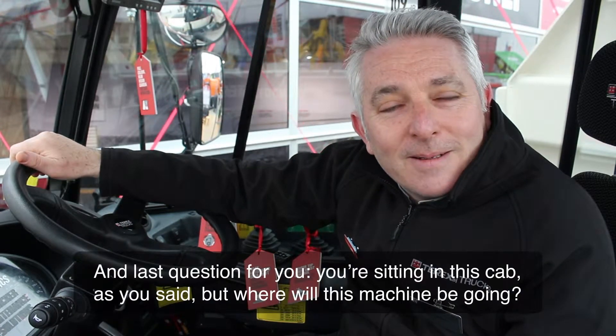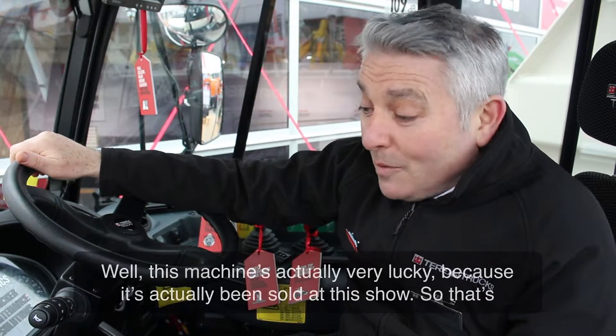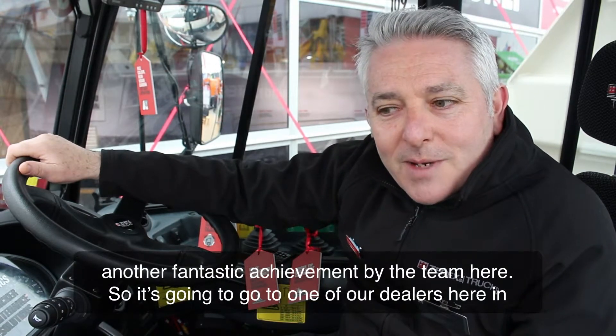Last question for you — you're sitting in this cab, as you say, where will this machine be going? Well, this machine's very lucky because it's actually been sold at this show, so that's another fantastic achievement by the team here.